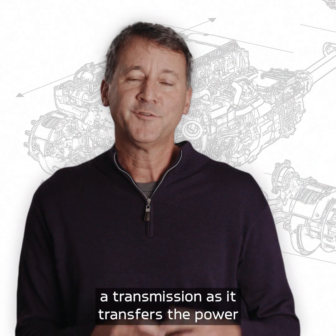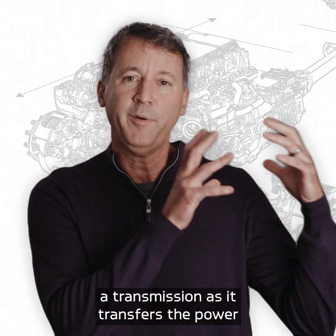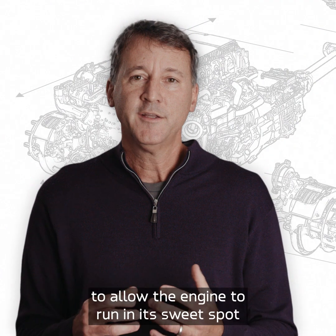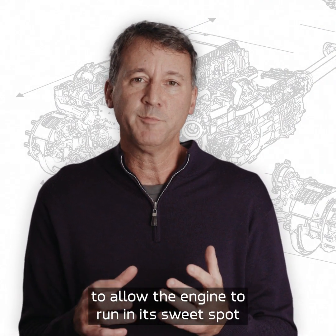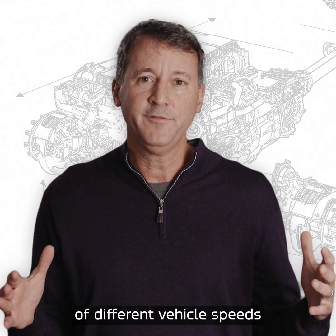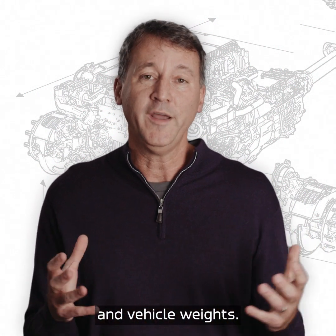In a similar way, a transmission, as it transfers the power from the engine to the wheels, has to be designed in such a way to allow the engine to run in its sweet spot of speed and torque. And that has to happen over a variety of different vehicle speeds and vehicle weights.